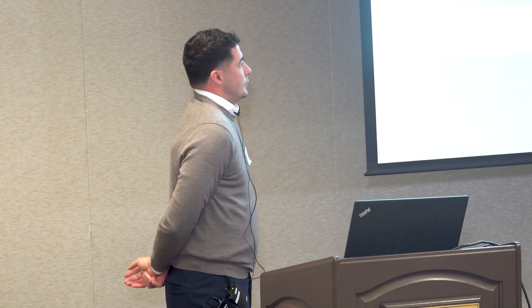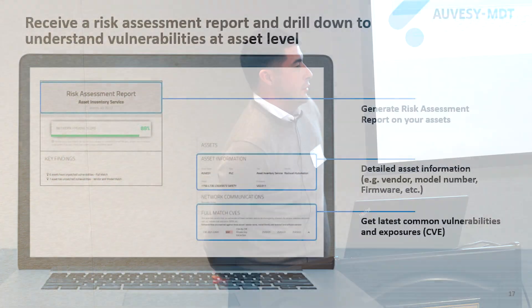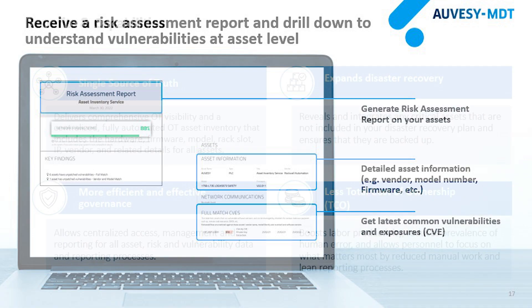This further breaks down the asset risk score for each CVE in the inventory — specifically which OT device is affected — so you can hone in on each device that has a risk score. You can automatically or manually generate risk assessment reports as frequently as you want, getting a detailed assessment including vendor, model number, firmware, and the latest common vulnerabilities and exposures for each device.